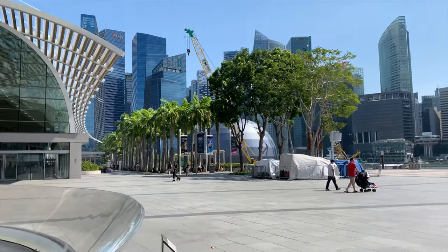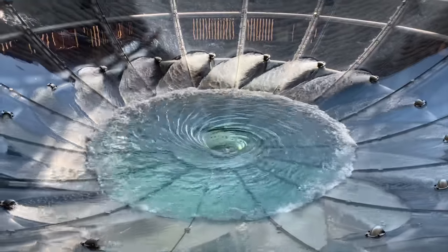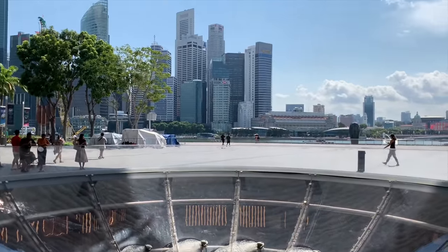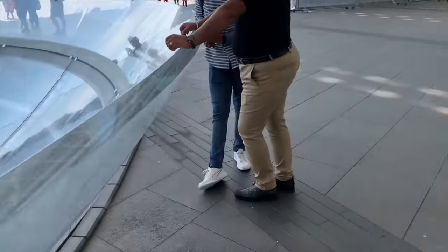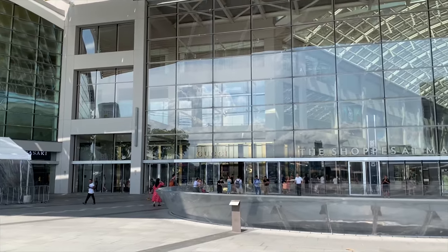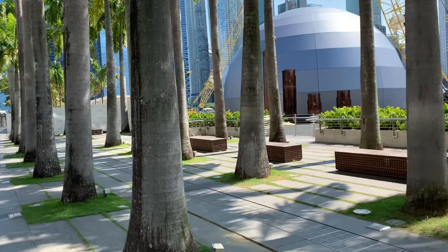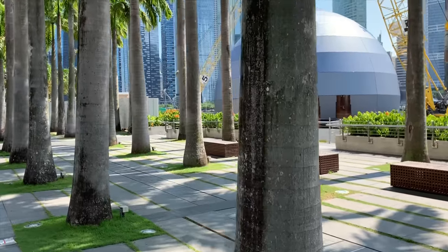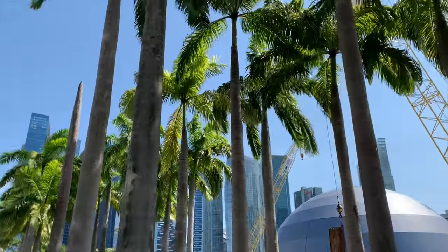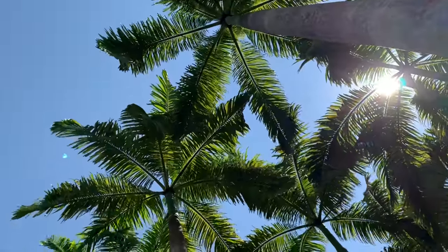Hey guys, welcome to my channel. I hope you're having a great day — it's such a sunny and lovely day. I'm planning to go shopping at a few stores: Chanel, Zara, and LV. I'll take you with me and I hope you like it. I also wanted to show you some of Singapore. I'm at Marina Bay Sands at the moment and I've been receiving so many requests to show a bit more of Singapore.